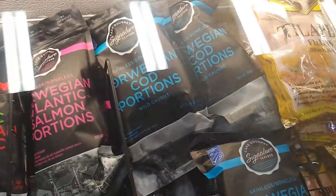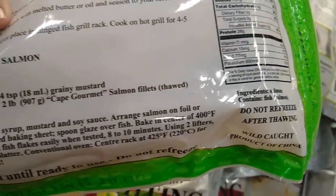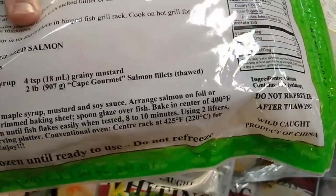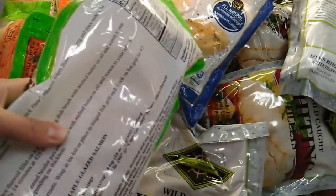Here we have wild-caught salmon, unlike the other stuff that was farm-raised. This has only salmon as the ingredient, so it's pretty good. The fat content is a bit low because it is wild salmon. However, it's a wild-caught product of China, so I do have an objection to this. You never know with the fish — it's difficult to get good quality fish, which is why I don't eat it too often.